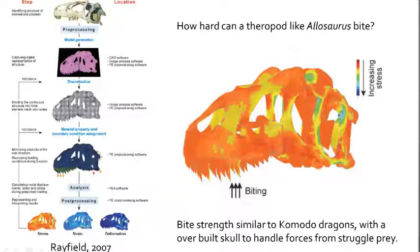One of the new tools in understanding the bite force of carnivorous dinosaurs is the use of computer modeling, such as finite element modeling, that is used to test the structural integrity of the skull with maximum biting forces. Studies of Allosaurus show that the animal had the same bite forces as modern Komodo dragons, with a strong skull built around the forces that are generated when the animal bit into its prey. The skull was over-built and able to handle even more force.